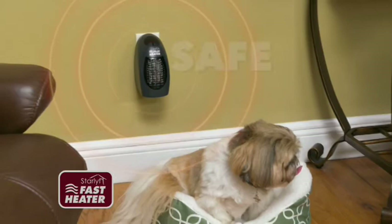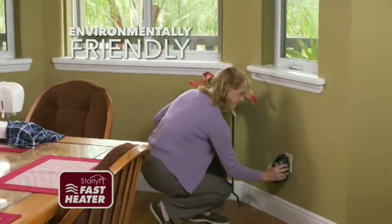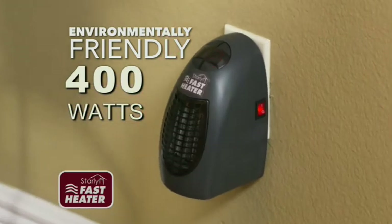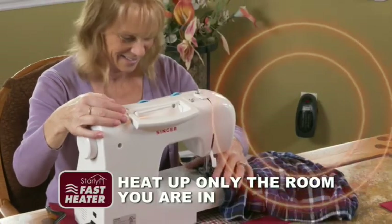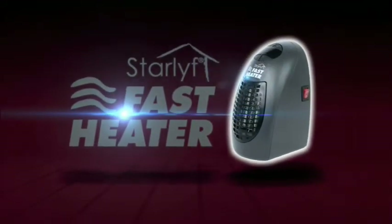Keep your family and pets safe and snuggly all through the winter. It's environmentally friendly and much more efficient than traditional central heating systems, because you're only heating up the space you're using. Start staying warm and dramatically reduce your energy costs. Get the amazing StarLife Fast Heater now.